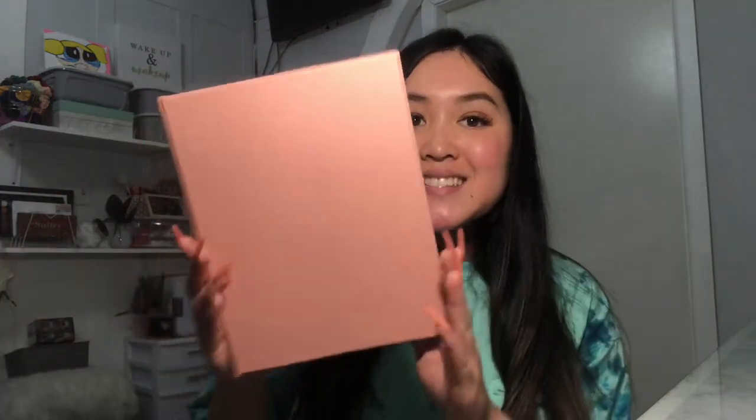Moving on — I found this cute little mini binder. It's pink, and I've seen these mini binders at Walmart before but never at Dollar Tree. They had different colors but I wanted the baby pink one. I'm planning to maybe do a DIY planner with it — I'm not sure yet — but I thought I could make my own little planner, so I just bought it.